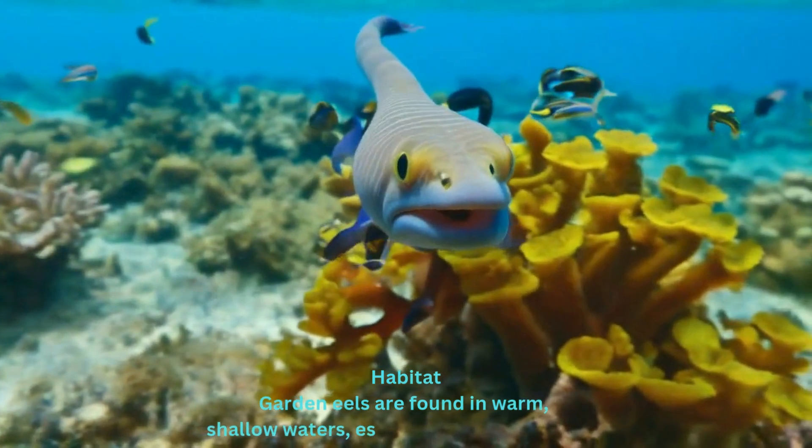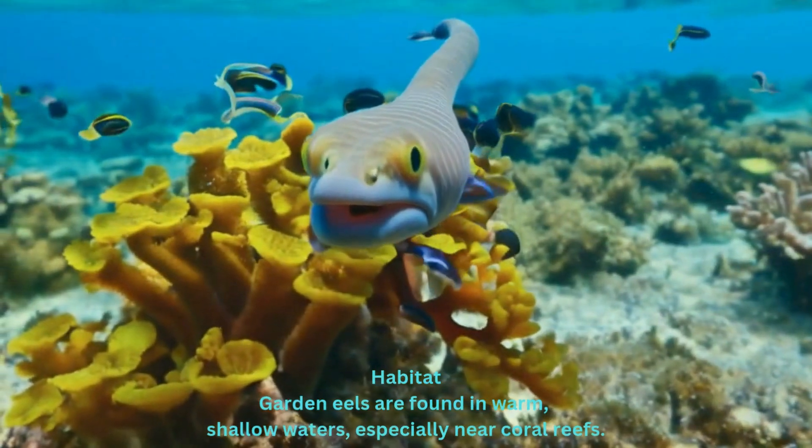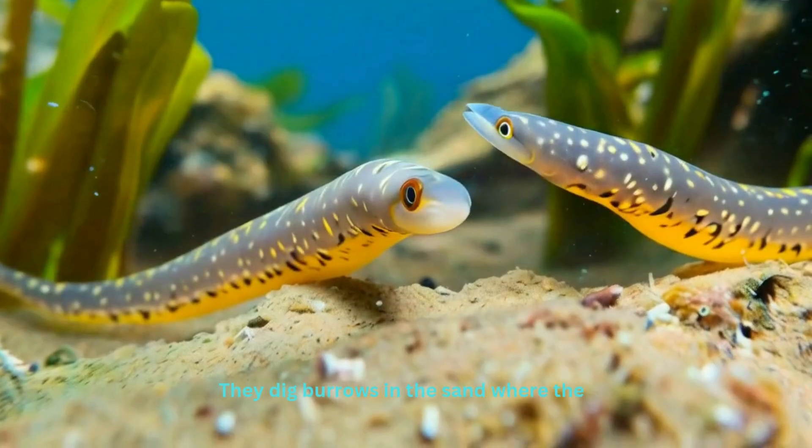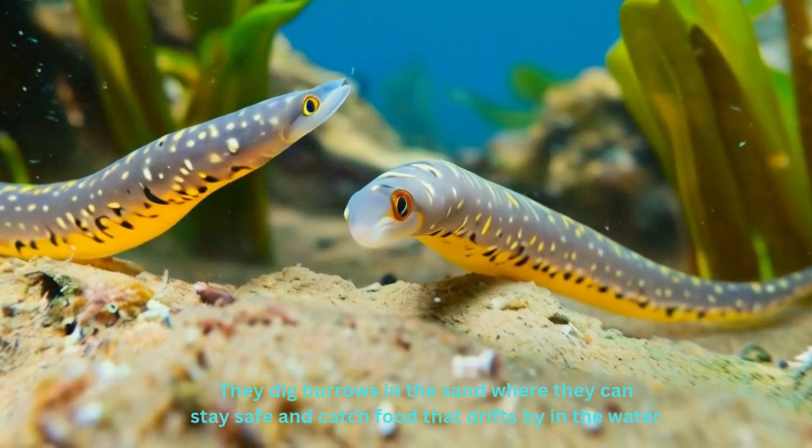Habitat. Garden eels are found in warm, shallow waters, especially near coral reefs. They dig burrows in the sand where they can stay safe and catch food that drifts by in the water.